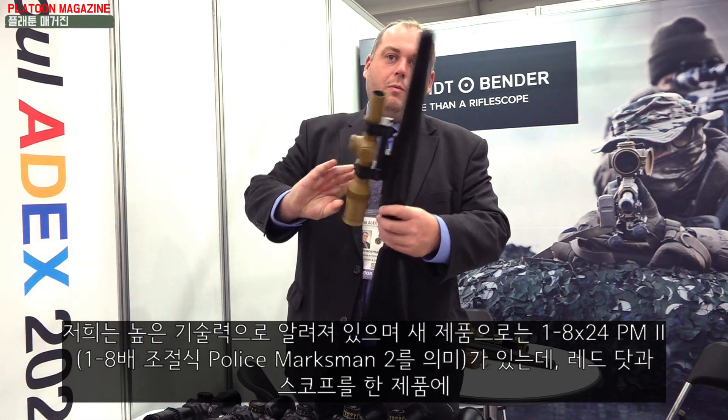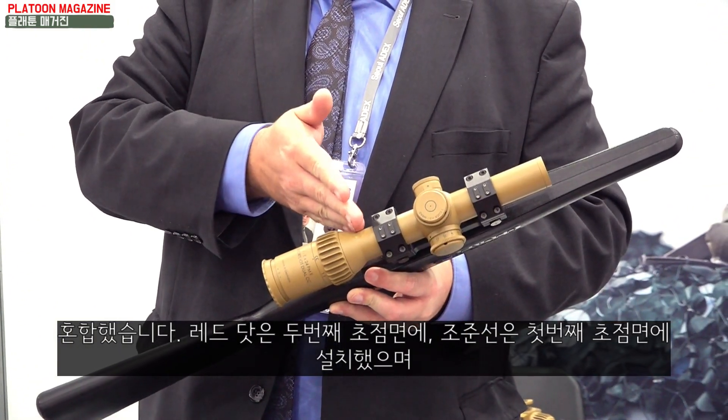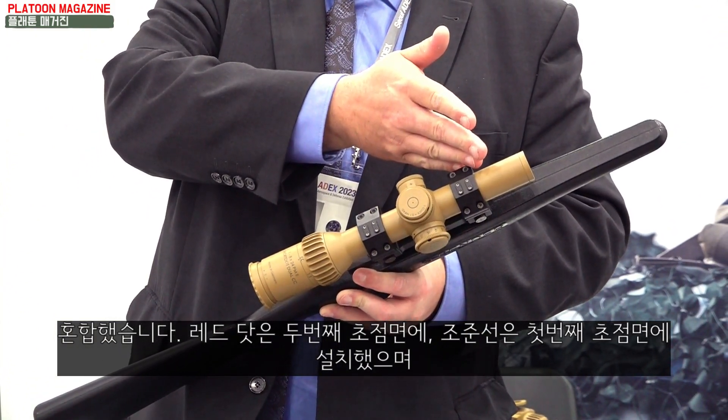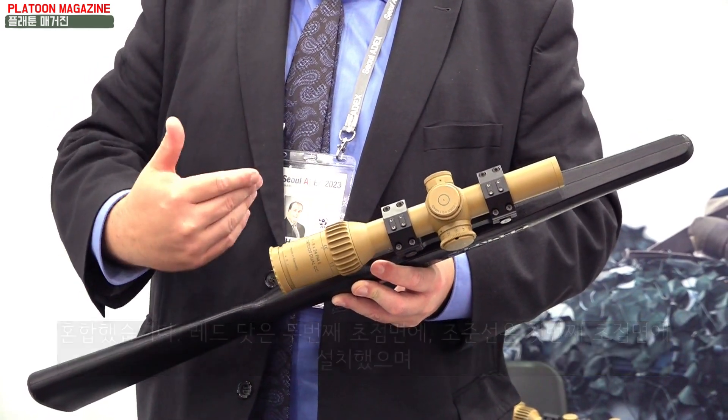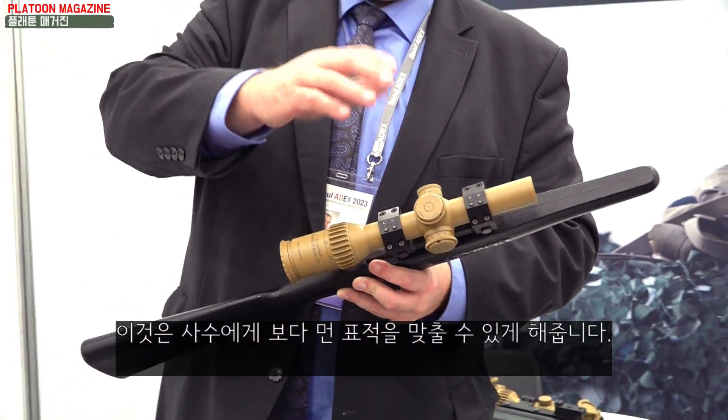One of our new products is the 1-8x24 PM2. This combines the red dot and the riflescope in one product. We have a red dot in the second focal plane and a reticle in the first focal plane, giving you the opportunity to shoot from close distance or also far away.